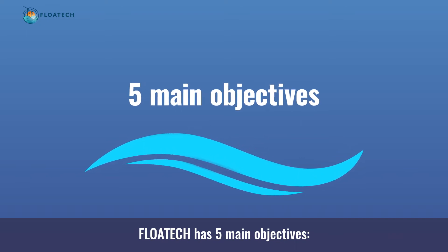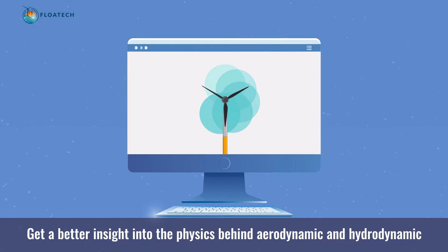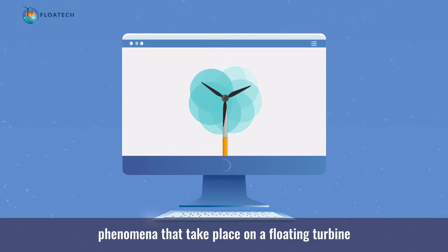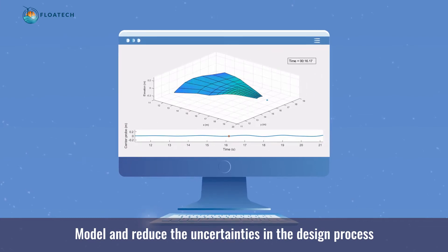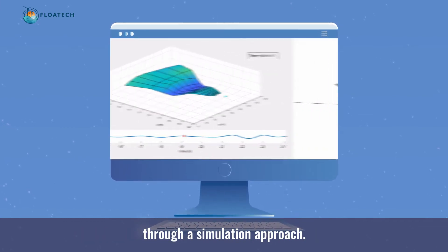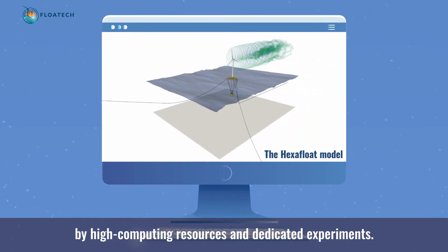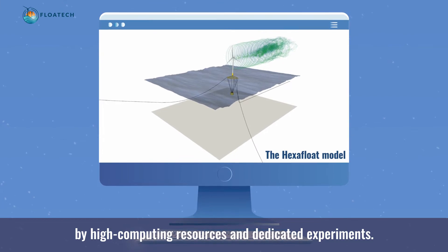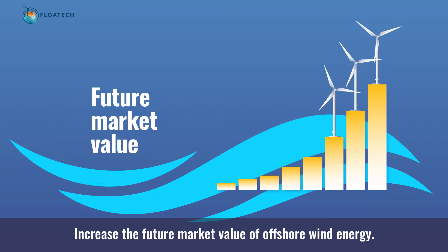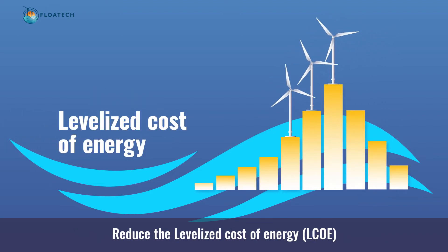Flowtech has five main objectives: get a better insight on the physical aerodynamics and hydrodynamics phenomena taking place in a floating turbine; model and reduce the uncertainties in the design process through a simulation approach; explore new technological concepts and techniques by high computing resources and dedicated experiments; increase the future market value of offshore wind energy; and reduce the levelised cost of energy.